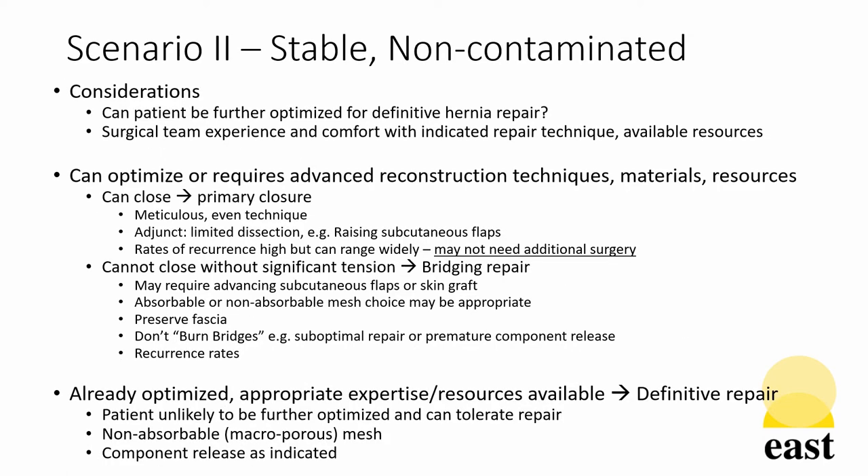In the second scenario, that is a stable patient without a contaminated wound: if the patient can be optimized further or requires techniques beyond those available to the surgical team in terms of experience, materials, or resources, then primary closure should be attempted. If this is not feasible, then a bridging repair may be the next most appropriate step. Both of these techniques have the principles of preserving fascial length and integrity without proceeding with undue dissection that may limit future operations.